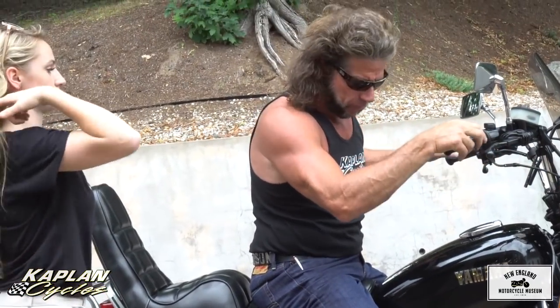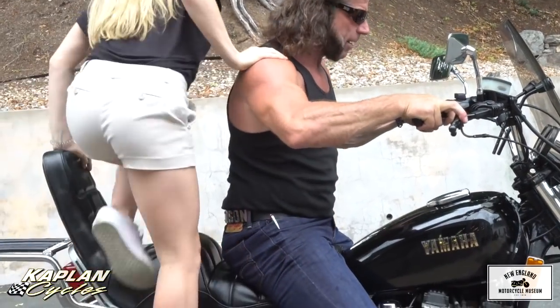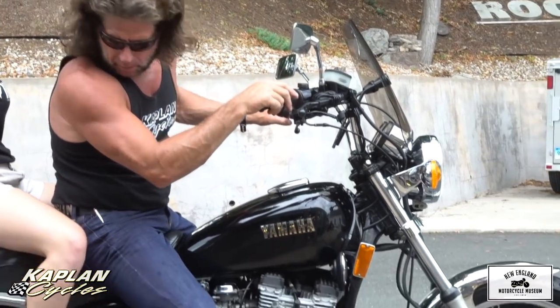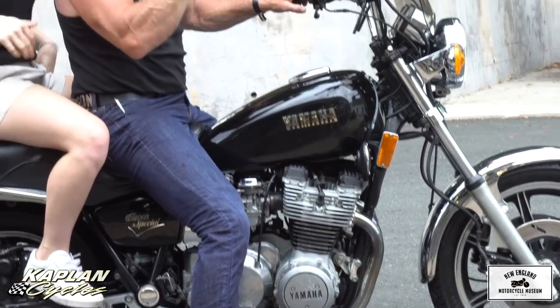This bike has been well cared for. Hop on, honey. 19,815 original miles. It's got a beautiful fairing on it, original bars, this kick-ass seat that's super comfy with a backrest, so Maddie's not going to fly off the back.